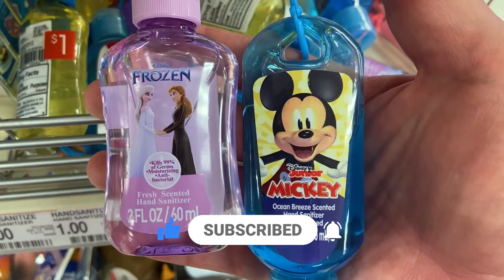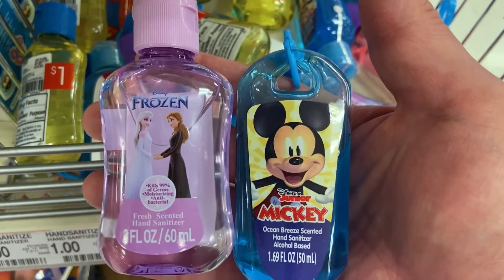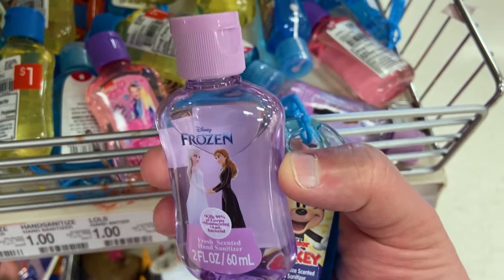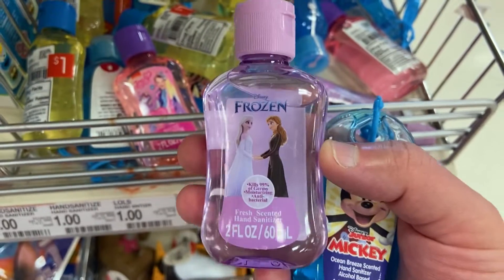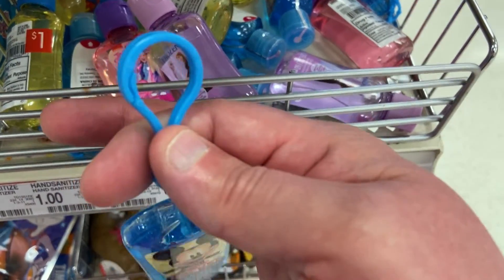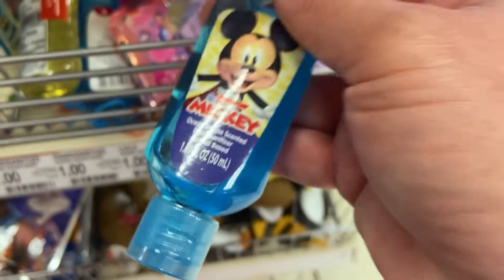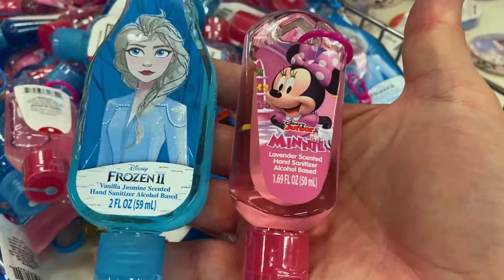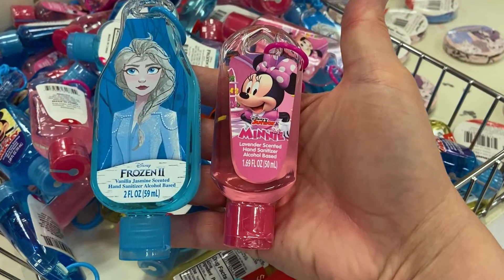First up, right off the bat, we've got some hand sanitizer that's Disney themed. So there's Mickey Mouse, Frozen. We're gonna see some Minnie Mouse and other things here in just a moment. These bottles came in two different types. This one's just a regular bottle with a snap open and closed top, while the Mickey Mouse itself actually has a hook so that you can put it on your backpack and hang it from where you go. These are each a dollar, and so are the Frozen 2 and Minnie Mouse varieties. Looks like all of these have hooks, too.